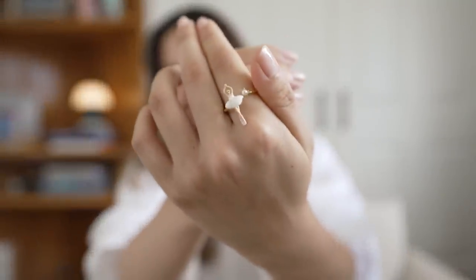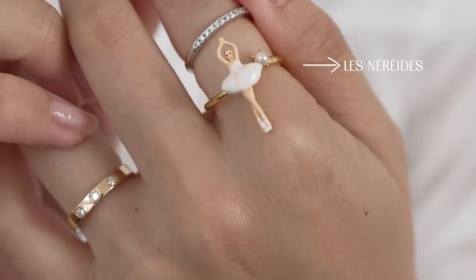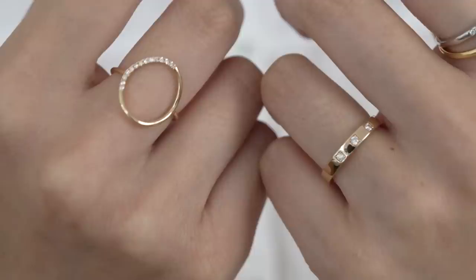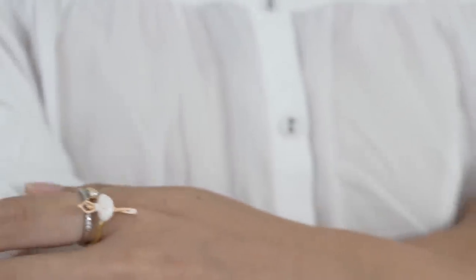My next piece of jewelry is from the brand Learn the Read and it's this little ballerina ring. This was a gift from my best friend about five or six years ago. I really love it because it feels very whimsical and girly. This brand does a lot of very fun whimsical jewelry, and I really love this brand for costume jewelry. If you're looking for something fun and a little bit different from all the minimal stuff out there, you can check out this brand.